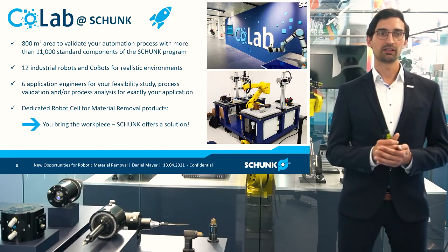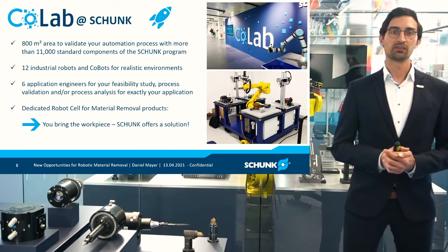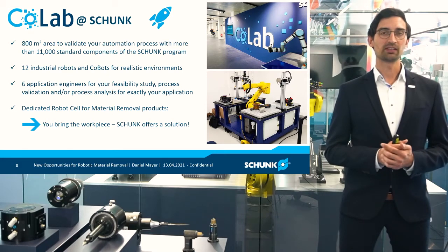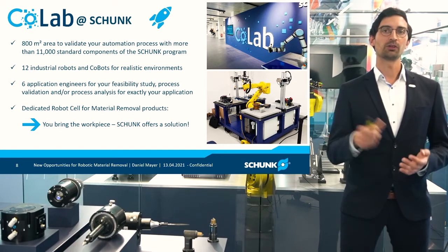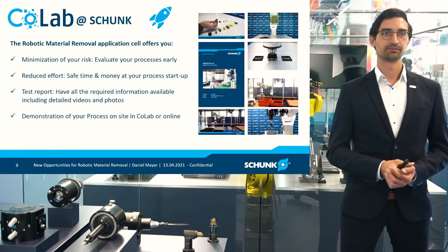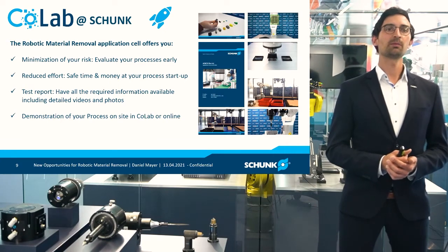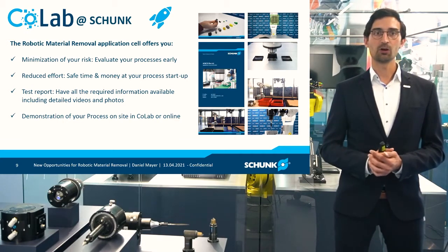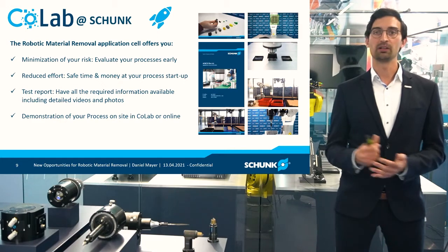And of course, as you can see here, we also have a dedicated robot cell for material removal products. The cell is fully equipped with all the products that you saw before, so we are able to do also testings together with your workpiece. All we need is your workpiece — you bring the workpiece and we offer you a solution. This helps you minimize your risk, whether you have an inquiry from a customer or a need for automation within your own production — we can really help you to evaluate early if this is possible and how it is possible.